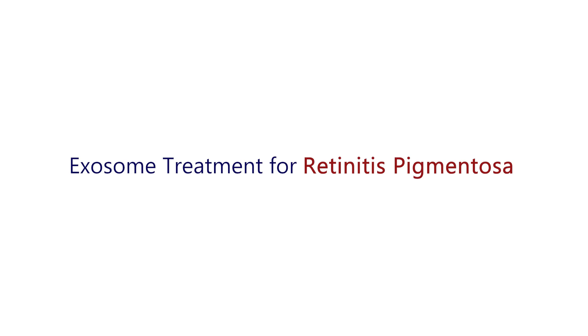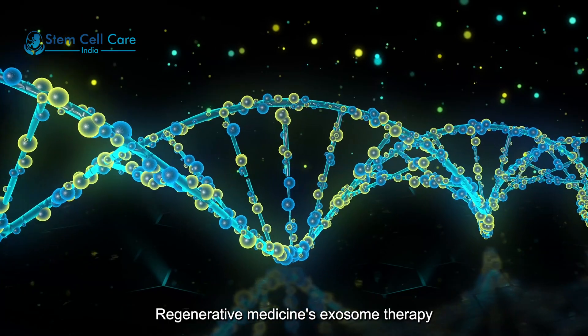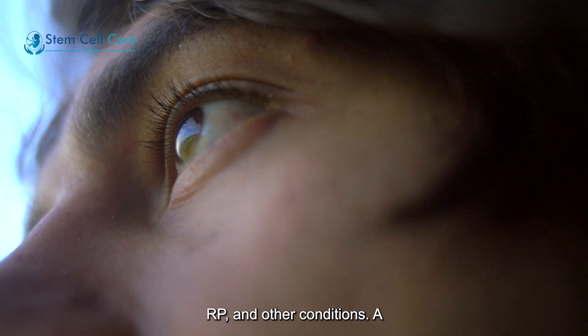Exosome treatment for retinitis. Regenerative medicine's exosome therapy is a developing field that shows promise in the treatment of retinitis pigmentosa, RP, and other conditions.